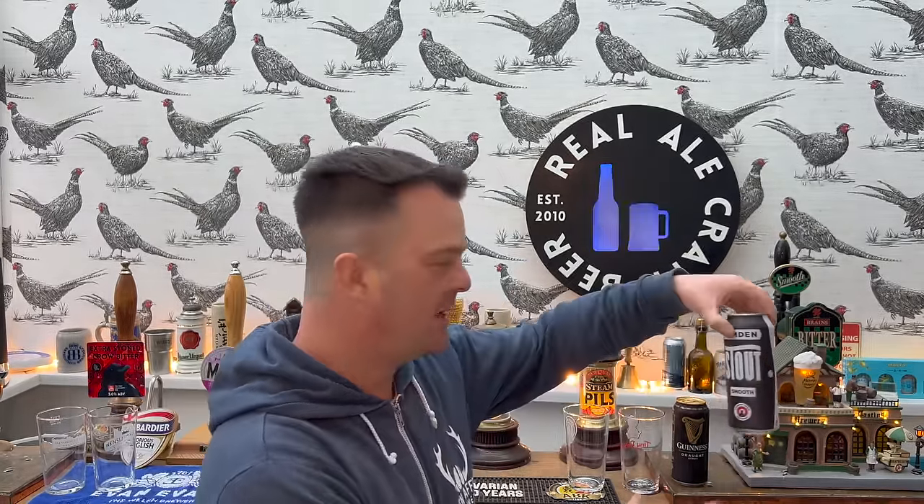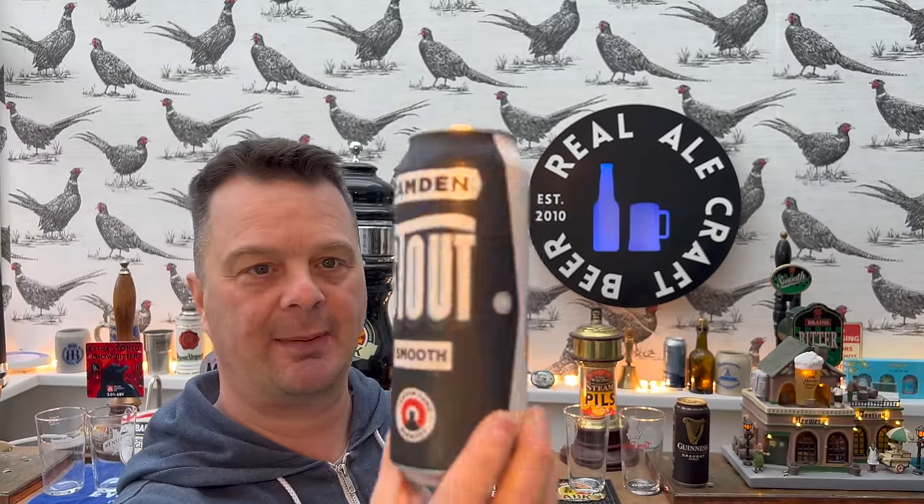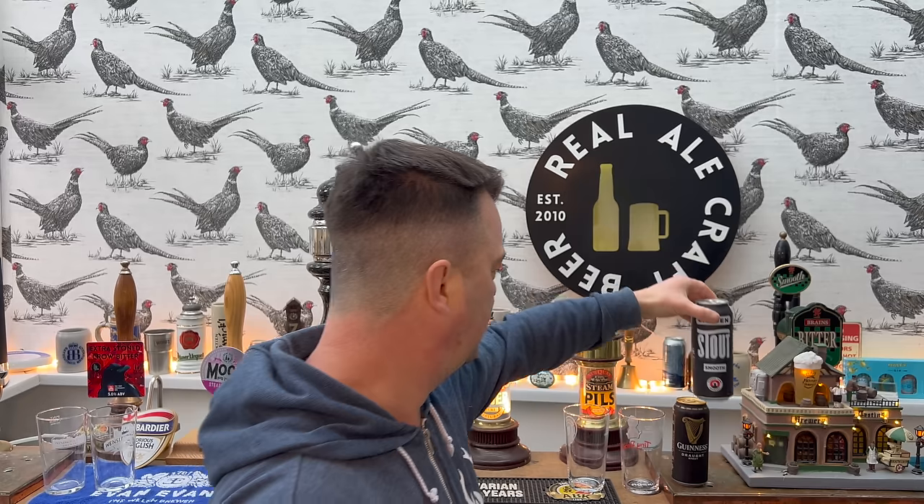It's beer o'clock on Real Ale Craft Beer and I thought it was about time we did something a little different. We haven't done a battle video on the channel for a while, and that's because I wasn't able to get hold of one of the beers I wanted - the Camden Stout. But we're going to do a stout battle today. All of these beers are draft can stouts, so they're all going to give you that hiss, that Guinness look and feel.